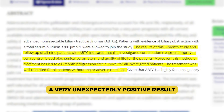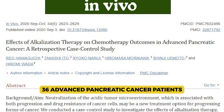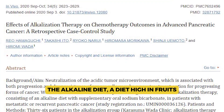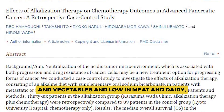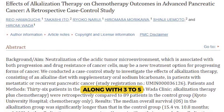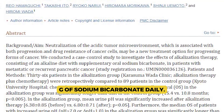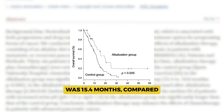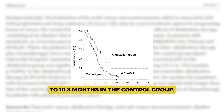In a controlled study, 36 advanced pancreatic cancer patients were instructed to consume the alkaline diet — a diet high in fruits and vegetables and low in meat and dairy — along with 3 to 5 grams of sodium bicarbonate daily. The overall survival in the experimental group was 15.4 months, compared to 10.8 months in the control group.